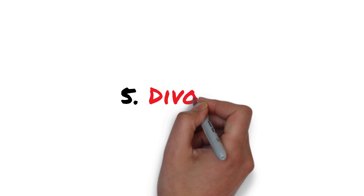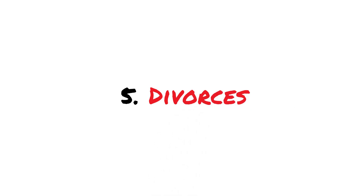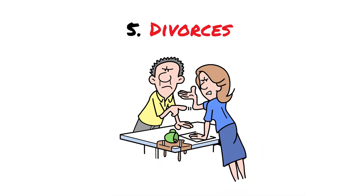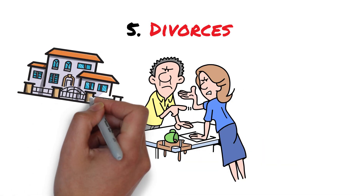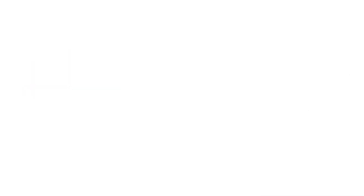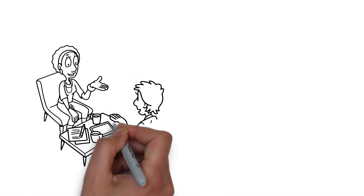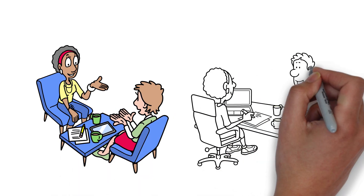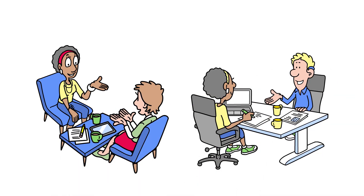Number five: Divorces. Divorce is tough, right? When couples split, the jointly owned property often becomes a battleground. They're motivated to sell quickly to divide assets and move on. As investors, our approach should be sensitive yet efficient. Offer a fair deal that helps them close this chapter of their lives with dignity and as little drama as possible.